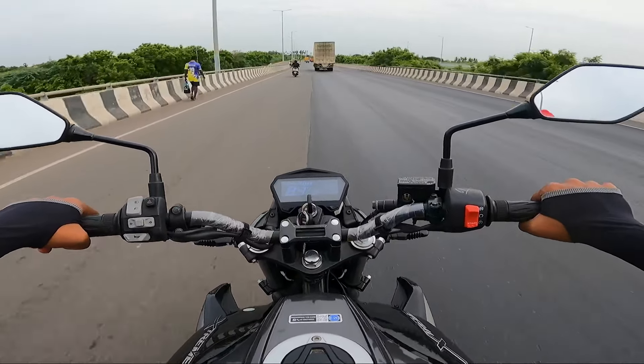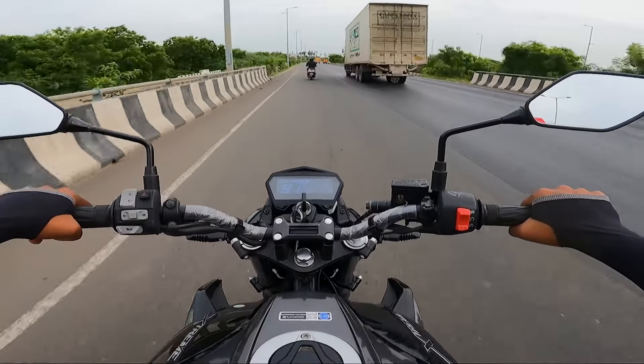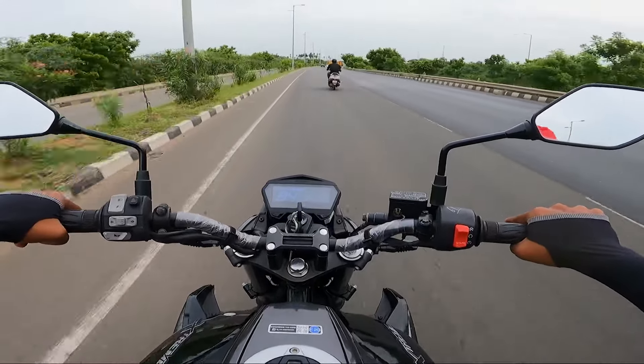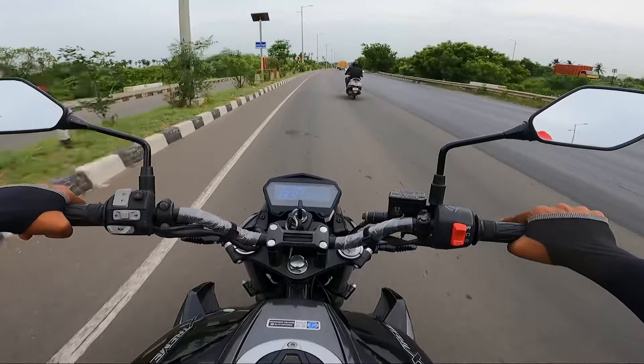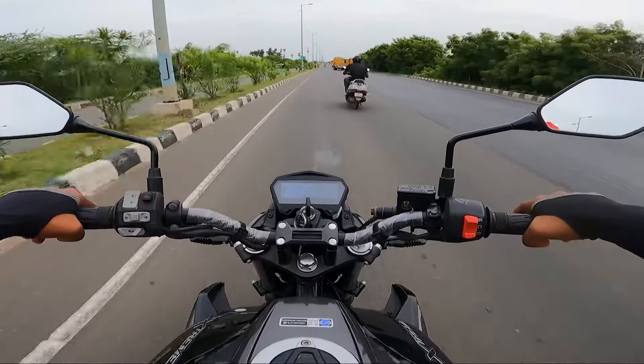Braking is very sharp — front and rear are very responsive. With single-channel ABS, both hard braking and sudden braking are handled well. Front and rear are very responsive, making it a very strong braking setup.